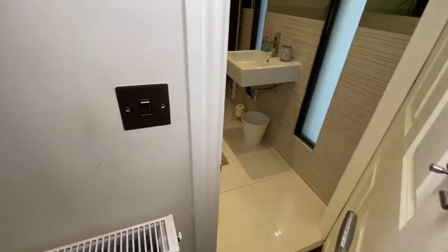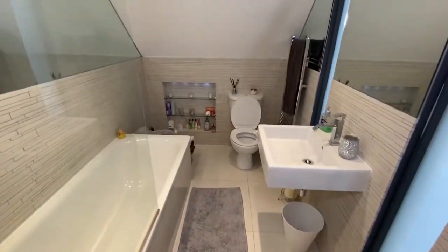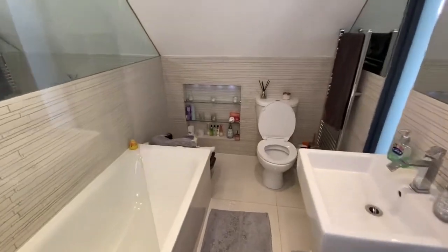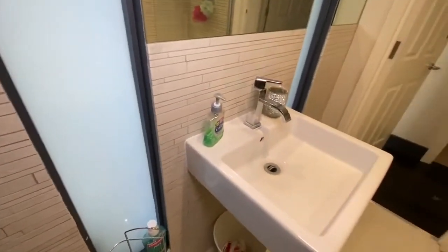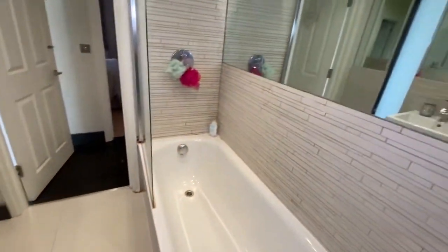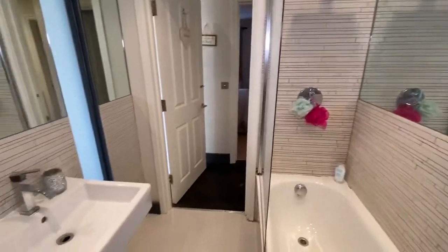I really do like this very modern bathroom suite. There is an extra large wall mirror and an overhead thermostatic shower.